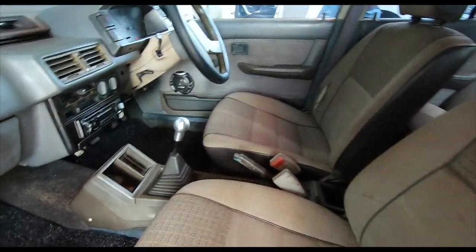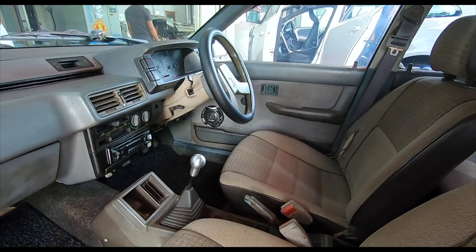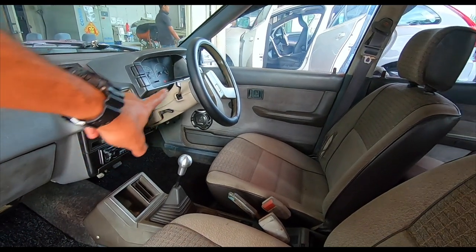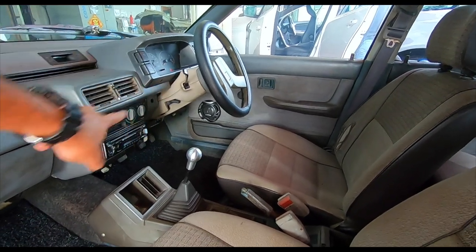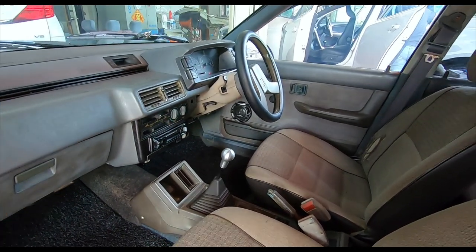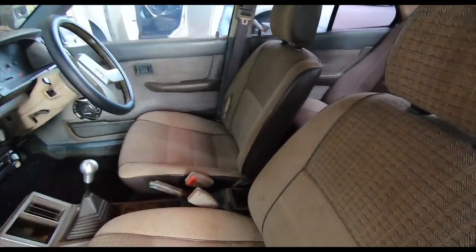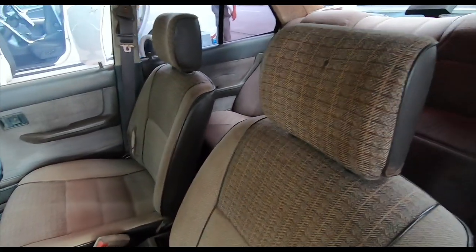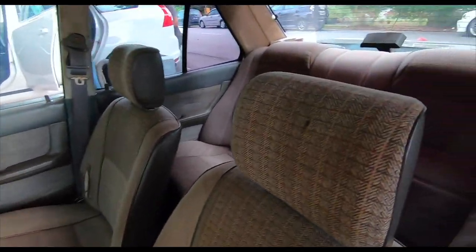Some of you have pointed out that these probably aren't the original seats, and you are right. As you can see, there are some upgrades here — the steering column cover probably doesn't match the original either. But this car has had some owner upgrades over the years, and I'm not going to nitpick. It's still a 1985 Saga — it says so on the grant.